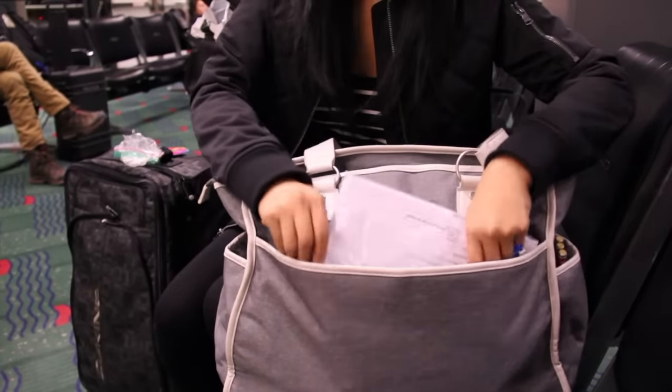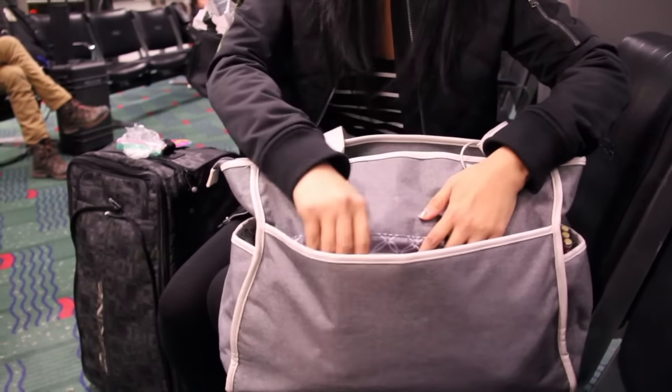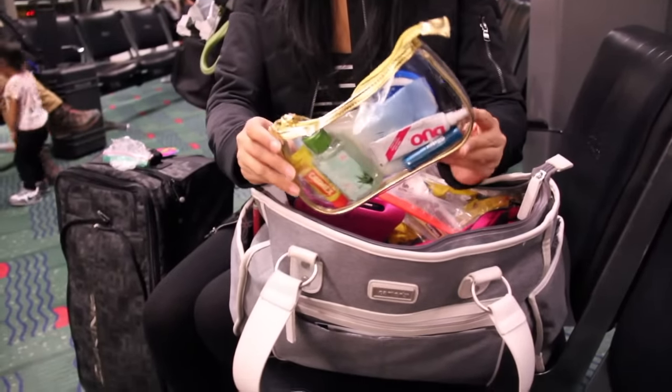Have your tickets and reservations, the printed birth certificate, etc., all in a clear plastic bag — this will help protect against any spills as well. Keep it in a pocket that's easy to access.